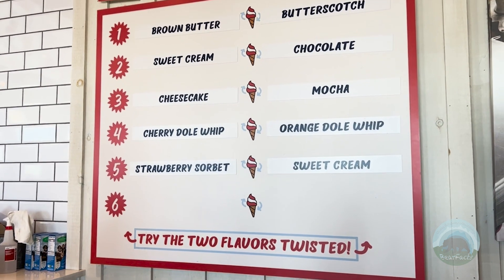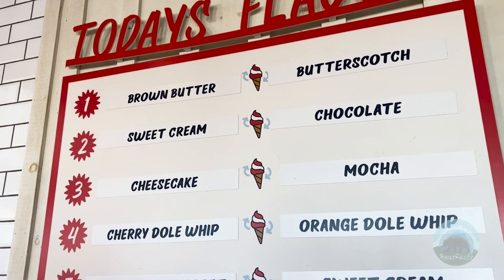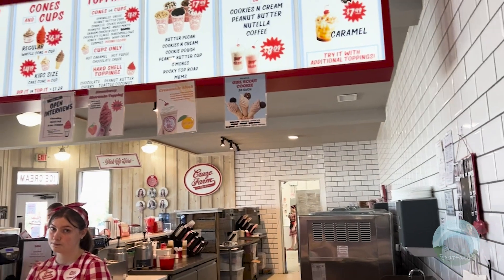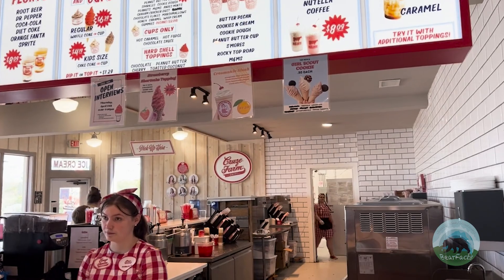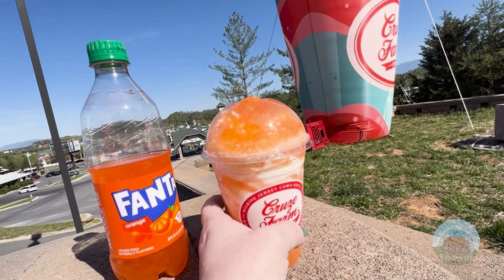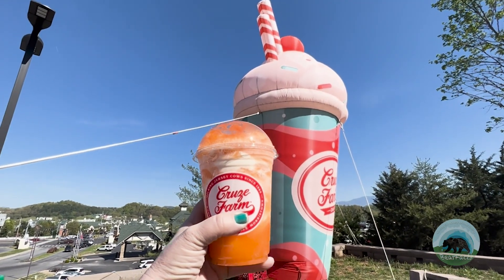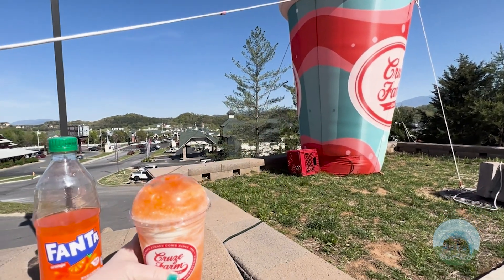On the menu, you see an assortment of items from milkshakes, floats, churns, dessert coffee products, ice cream cones, dishes, and sundaes. They have a list of toppings you can pick from, including hot fudge, caramel, sprinkles, and many other common toppings. When you order the floats, you're given a generous amount of ice cream and a full bottle of soda of your choice. The last time we went, they were featuring their orange Fanta float — this is one of my favorite treats when we go there.